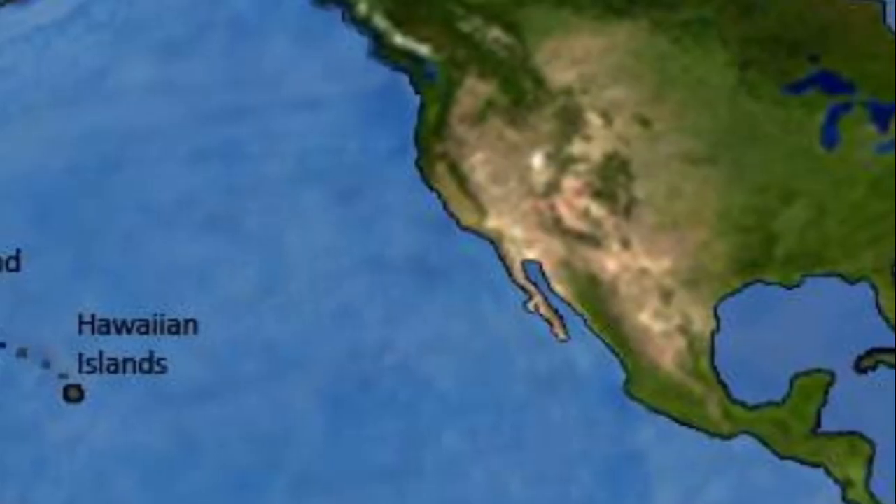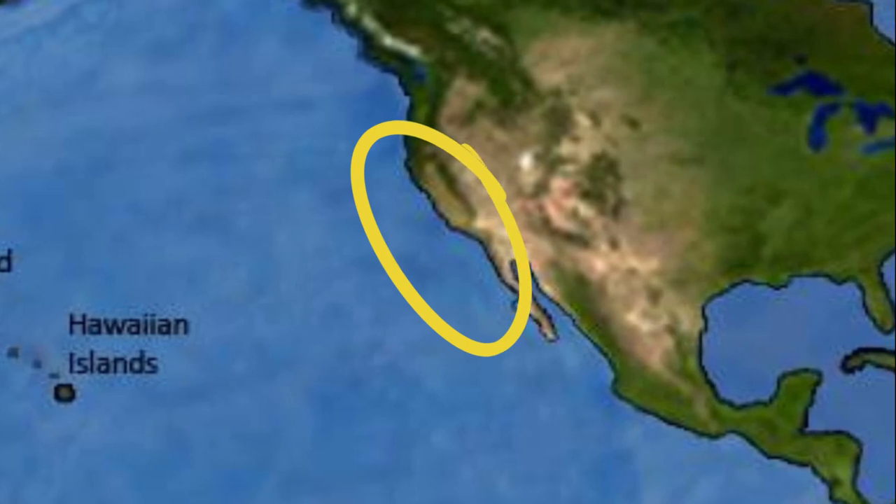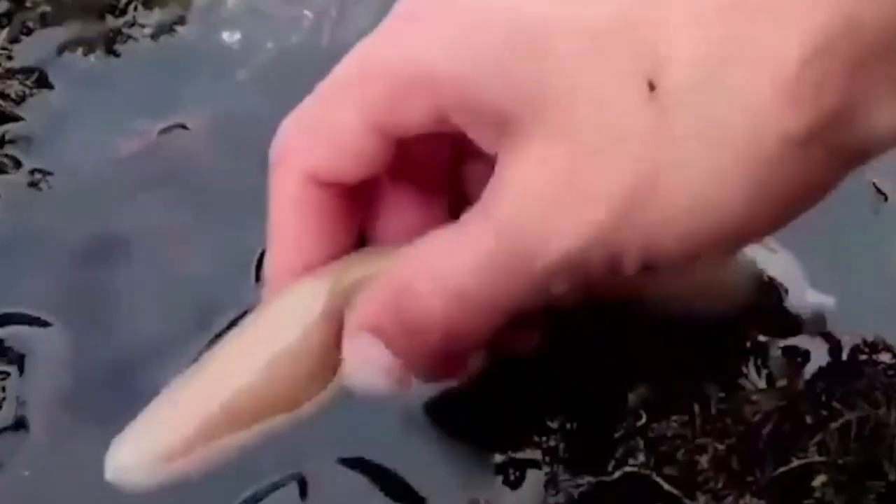Eurycus caupo lives in the mudflats of the western coast of North America, from Oregon to Baja California. The worms can be quite abundant in their range, and the burrows are often right next to each other. They typically grow between 6 and 8 inches long.